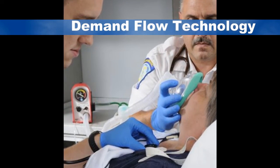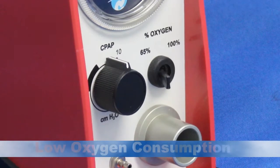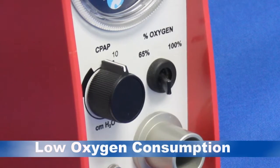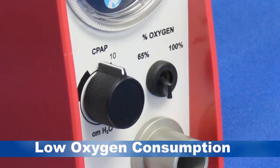The operator can choose to deliver either 100% or 65% oxygen. When using the 65% setting, oxygen consumption is so low that a D cylinder will usually last 45 minutes. That's the right way to provide you the time you need during transport.